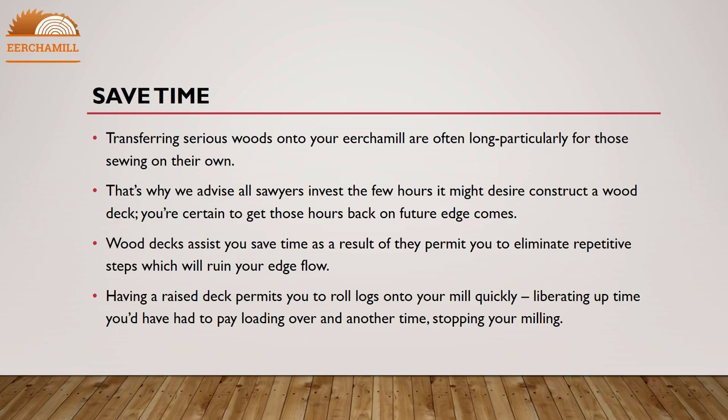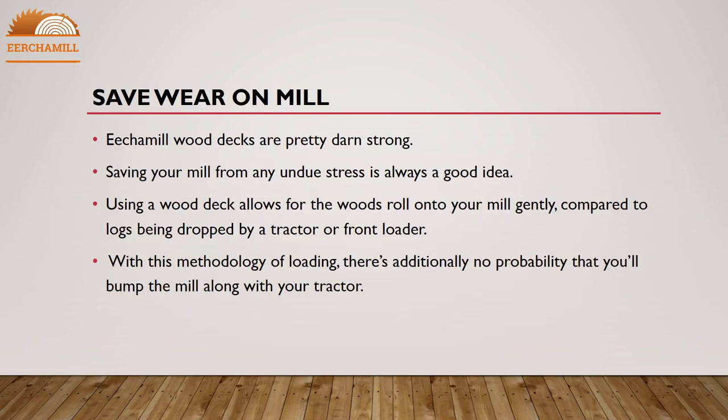Save time by transferring serious logs onto your sawmill. Loading can be long, particularly for those sawing on their own. That's why we advise all sawyers to invest the few hours it might take to construct a wood deck — you are certain to get those hours back on future sawing jobs. Wood decks help you save time because they allow you to eliminate repetitive steps. Having a raised deck lets you roll logs onto your mill quickly, freeing up time you would have spent loading over and over again.